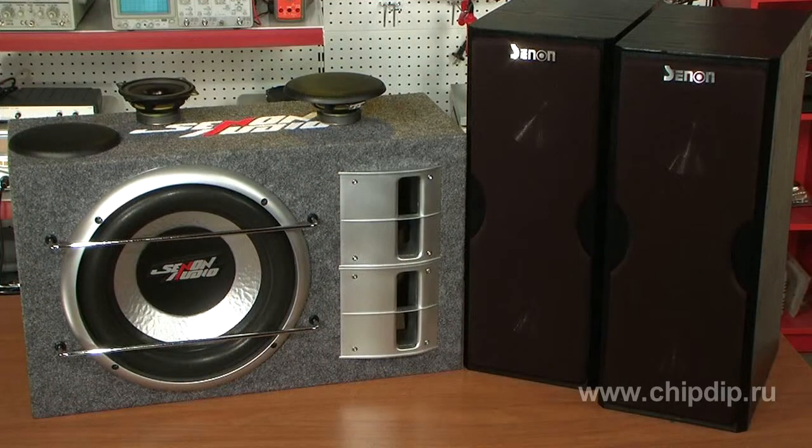We can offer you acoustic systems, subwoofers, and car loudspeakers of well-known manufacturer Synon Audio. Let's take a look at the most popular ones.